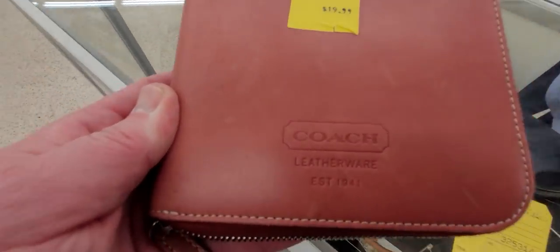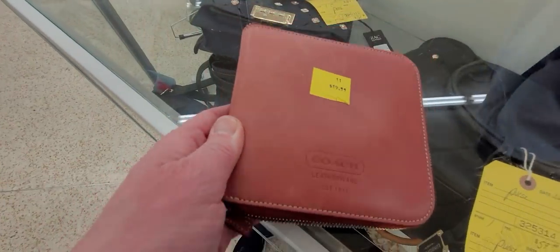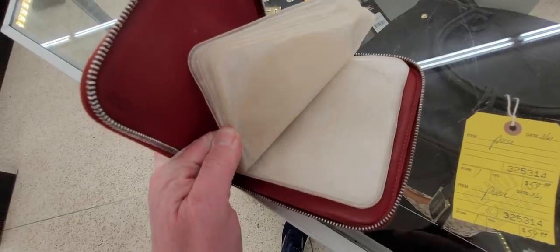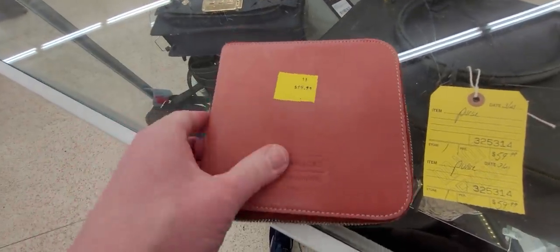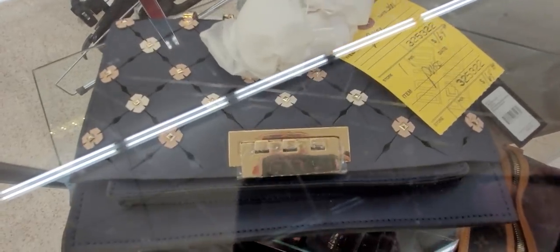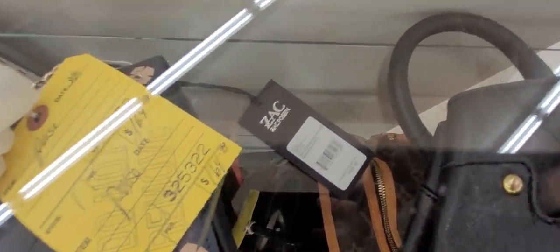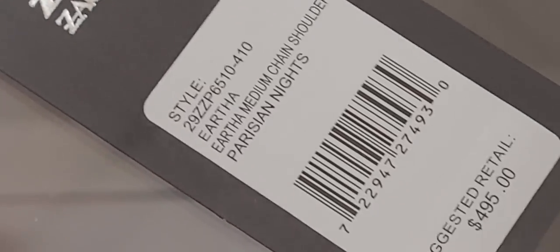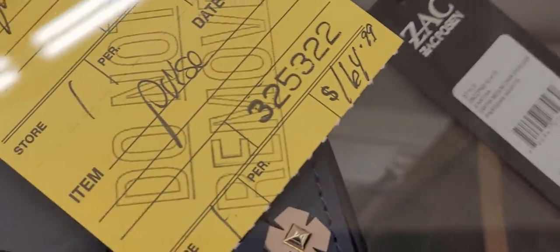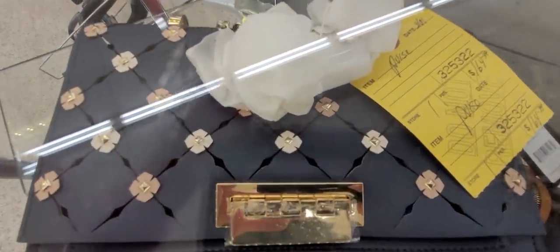So a fancy Coach CD holder — you have the CD sleeves there. That's interesting, it's very nice. Never heard of Zac Posen — Sac Posen? $495 and they want $164. That would be good on a half-off day.